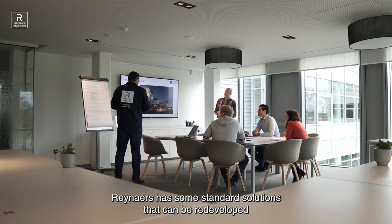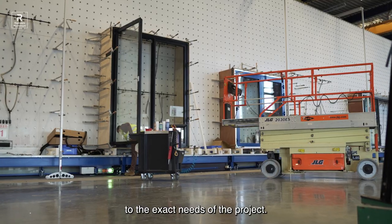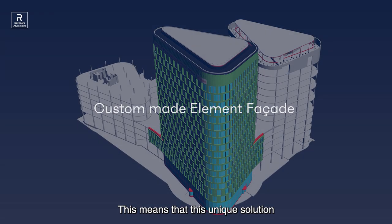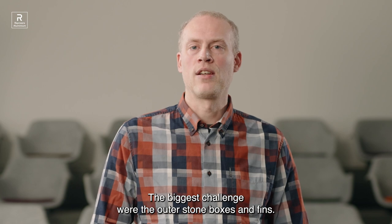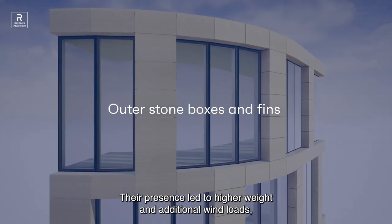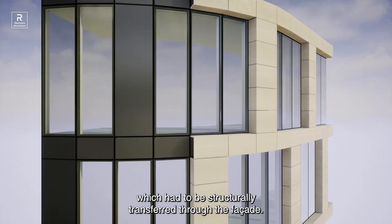RENAR offers standard solutions which can be redeveloped to the exact needs of the project. The façade of the Quatuor building consists of a custom-made element façade system. This means that this unique solution is tailored to the specific requirements and needs of the project. The biggest challenge were the outer stone boxes and fins. Their presence led to a higher weight and additional wind loads which had to be structurally transferred through the façade.